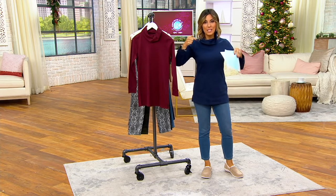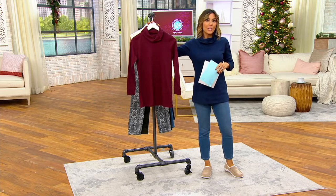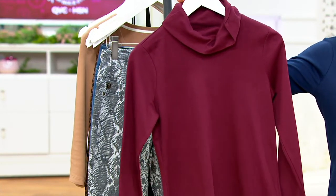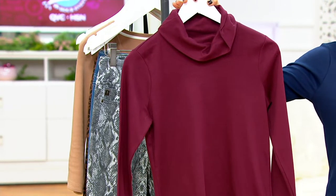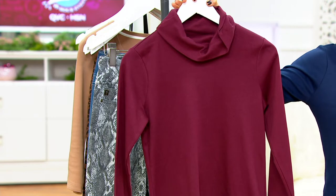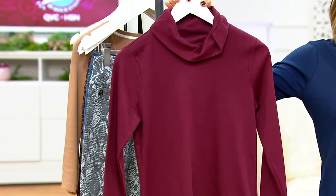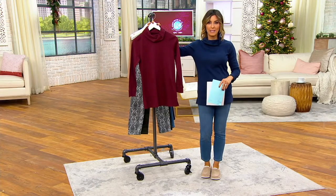Denim & Company is one of our exclusive to QVC brands. They do fashion the right way. If you love runway and couture and four-digit fashion, that's fabulous. But a lot of us want real clothes, realistic trends, pieces that we truly will wear but still get a compliment because we look fabulous in them. And that is what Denim & Company does for you.